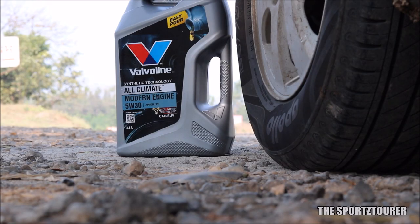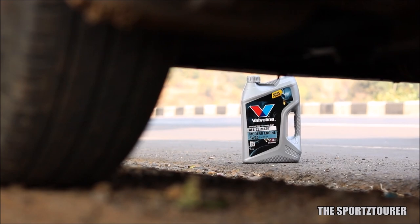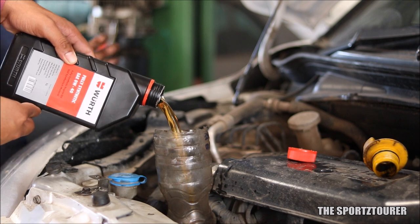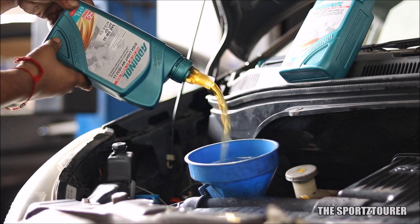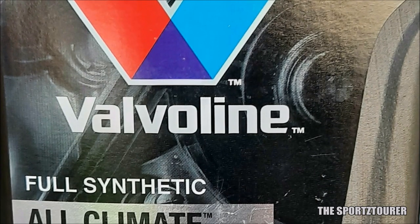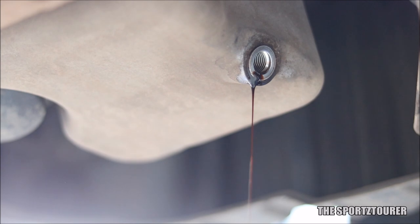Till now I have done two fuel efficiency tests with this engine oil, where I got an average of 14.5 kilometers per liter in mixed driving conditions, which included almost 70 percent highway runs. Fuel efficiency is one department where premium synthetic engine oils always outperform mineral and budget semi-synthetic engine oils. In this case, the Addinol Gigalite and the Petronas Synthium 3000 gave me better fuel efficiency results.